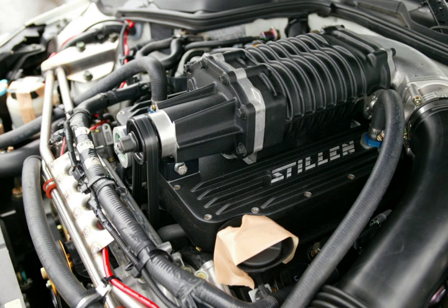The reason all engines are not higher compression is because for any given octane, the fuel will prematurely detonate with a higher than normal compression ratio. This is called pre-ignition, detonation, or knock, and can cause severe engine damage. High compression on a naturally aspirated engine can reach the detonation threshold fairly easily.